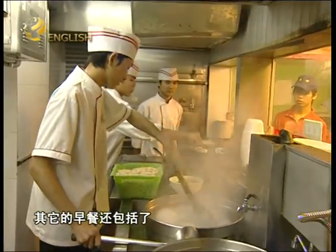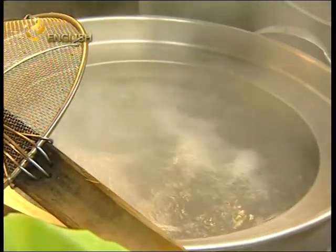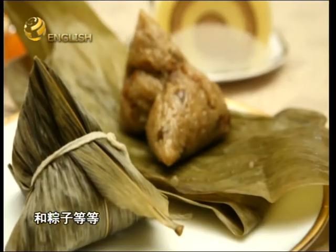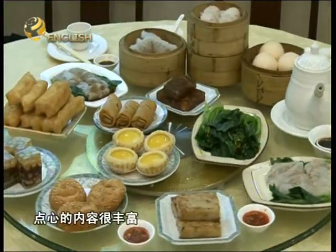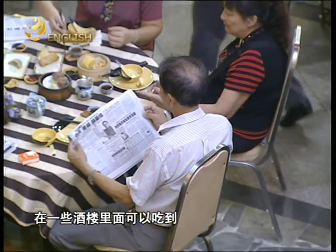Other breakfast options include pan-fried noodles with bean sprouts, spring onions and soy sauce, turnip cakes, and rice cake wrapped in bamboo leaves. The dim sum breakfast is a world in itself and is often eaten as brunch at specialist restaurants.